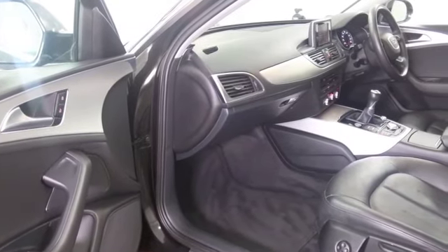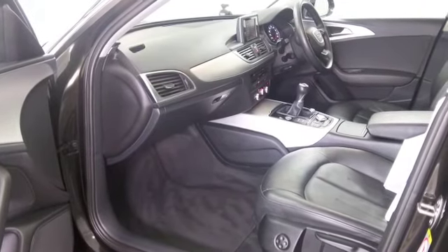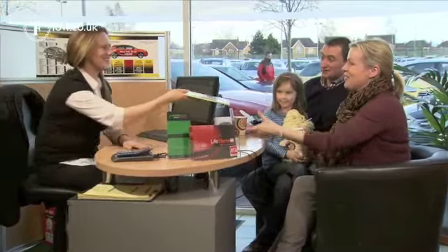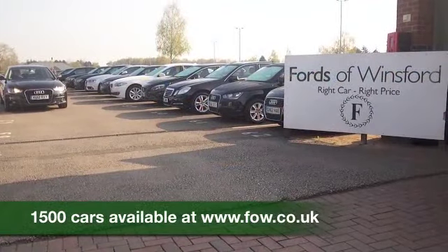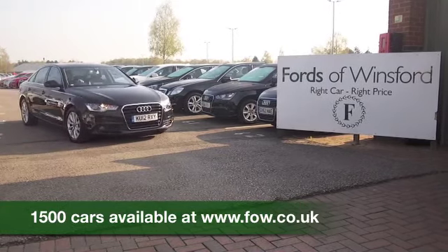Don't forget at FOW the price you see is the price you pay — there's no hidden extras or charges. You can ring and reserve with no obligation, bring your licence with you, then you can have a test drive and discover this great car for yourself at Fords of Winsford.